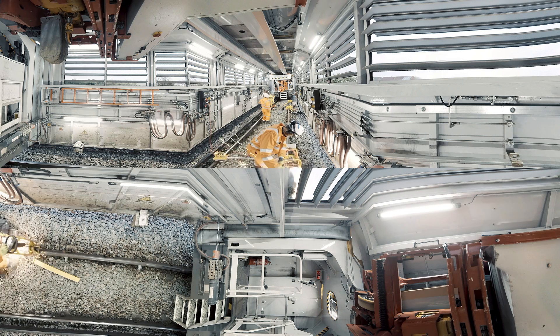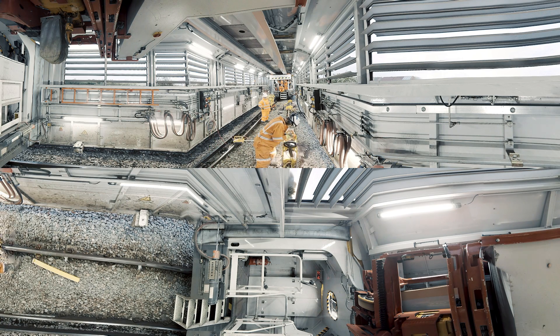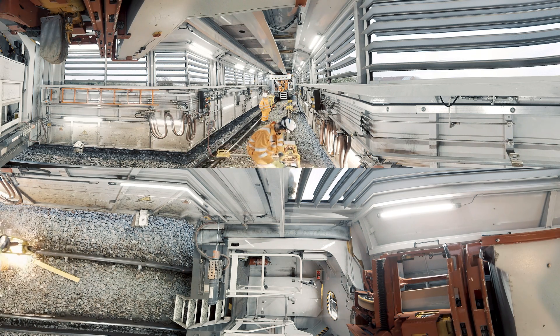With the opportunity to work under live OHL, with adjacent lines open and using the signalling system for protection, the train enables quality maintenance in the most difficult track areas.